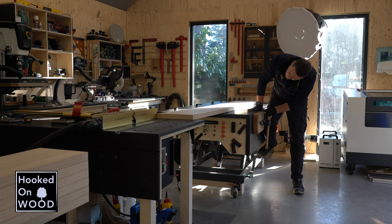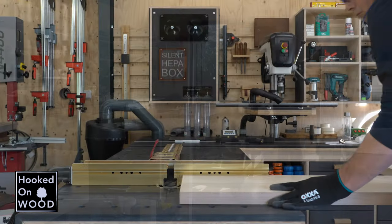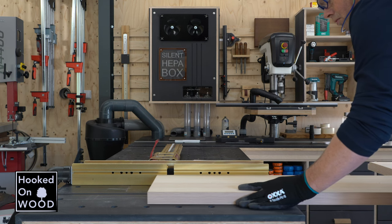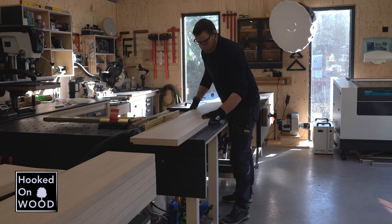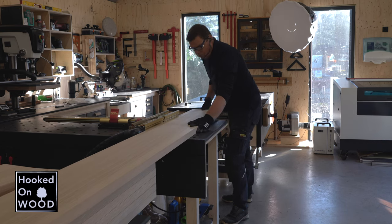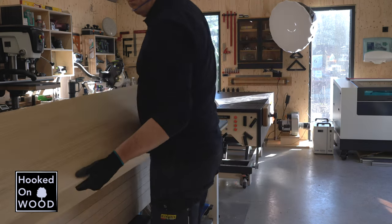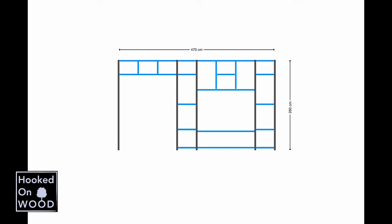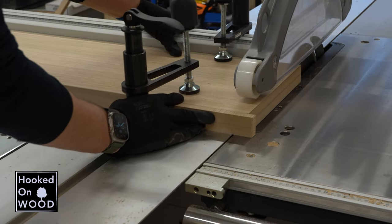En omdat ik de achterwand wilde laten wegvallen in de buitenste straat, heb ik hier wel een groef in moeten frezen. En als ik kan kiezen tussen mijn bovenfrees en een freestafel, kies ik bij voorkeur de freestafel. Dit werkt schoner en is in het algemeen iets nauwkeuriger en makkelijker om in te stellen. En bij de indeling van mijn werkplaats heb ik de mogelijkheid om nog langere werkstukken te kunnen frezen altijd voor ogen gehad. De schappen heb ik enkel aan de voorzijde laten voorzien van randviging en ik heb deze zelf op de juiste maat gezaagd. En om te voorkomen dat er in randviging splinters zouden ontstaan, heb ik een stuk afvalhout gebruikt om de randviging te ondersteunen.